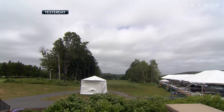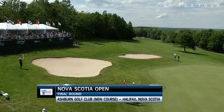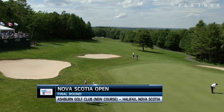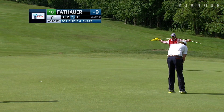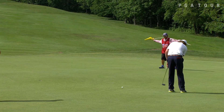Final round highlights from the Nova Scotia Open. It was a 36-hole day on Sunday because of dangerous weather conditions at the Nova Scotia Open. Safety always comes first, which means we had a lot of golf on a beautiful day on Sunday at the Web.com Tour.